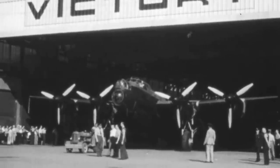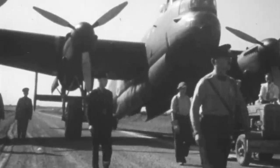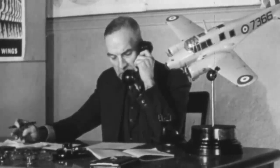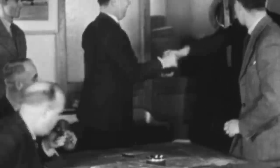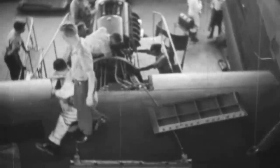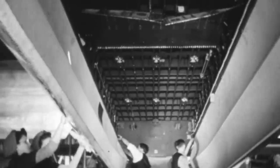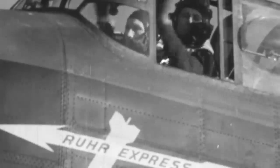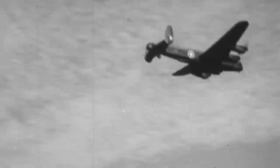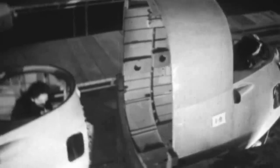The Avro Lancaster is considered Great Britain's most successful heavy bomber of World War II. The type emerged from a response by the A.V. Roe company to a 1936 Royal Air Force specification that called for a bomber powered by two 24-cylinder Rolls-Royce Vulture engines, resulting in the company's Manchester. Despite a successful maiden flight and a production contract to enter World War II combat in early 1941, the aircraft's Vulture engine was a failure, and the Manchester was only produced in small numbers.